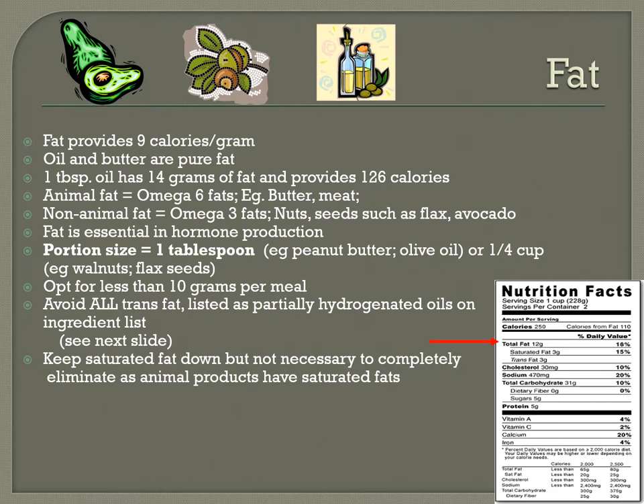Avoid all trans fats, listed as partially hydrogenated oils on ingredient labels, and keep saturated fats down — though it's not necessary to completely eliminate them since animal products contain saturated fats. When reading fat on a label, watch out for servings per container: a label showing 12 grams of fat with two servings means you ate 24 grams if you ate the whole package. Trans fats were created to extend shelf life but are harmful to your body — that's why they're now required to be listed on labels.